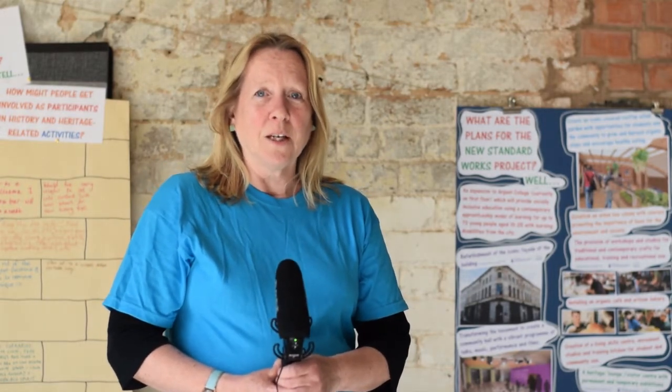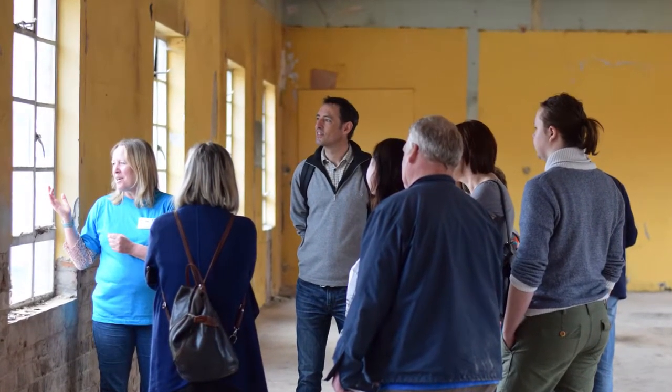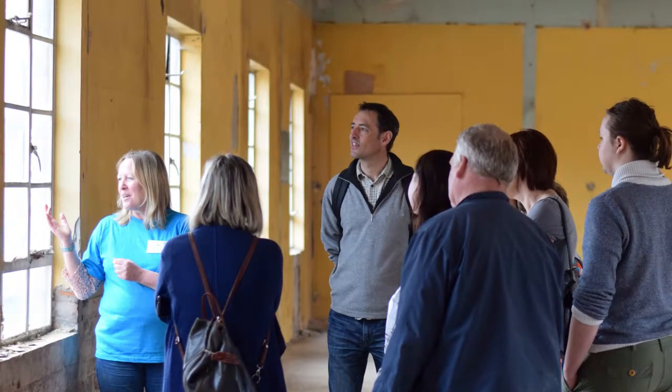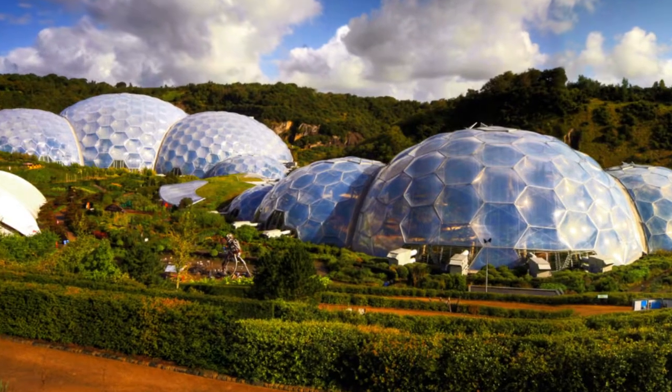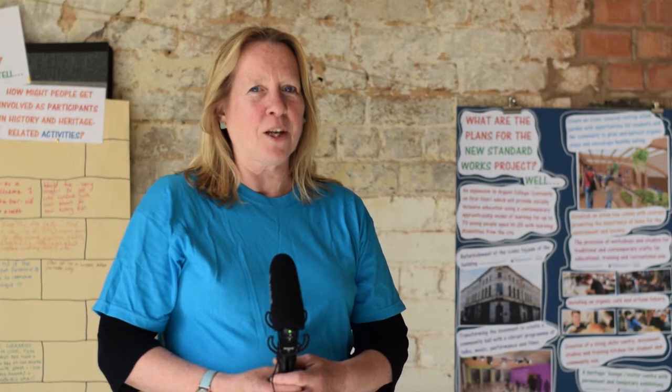One of the most exciting parts of the project is going to be the rooftop garden. Just above where I'm standing there is a large flat roof which we have strengthened and it's going to hold eventually a biodome. Think of it like a mini Eden Project here in the Jewellery Quarter — we've been working with our architects and coming up with fantastic concept sketches of something that's going to be a real wow factor, something quite unique.